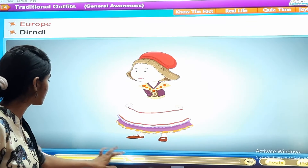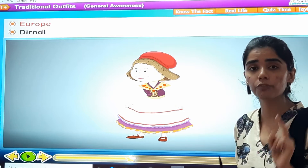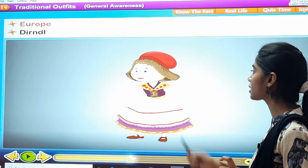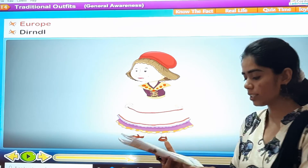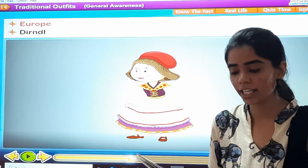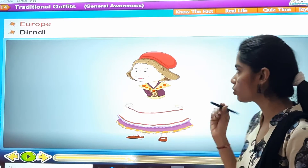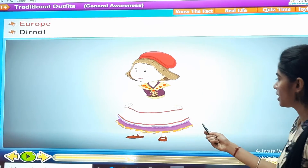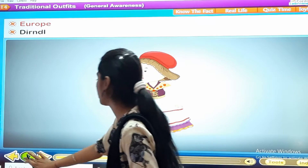The second one is Europe. The traditional outfit of the women of Europe is the Dirndl. See in your textbook — it is there at page number 19. The traditional outfit of Europe is the Dirndl. This is how it looks like.